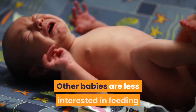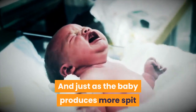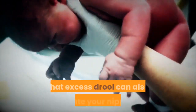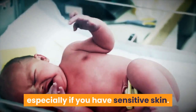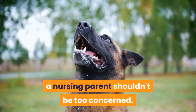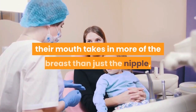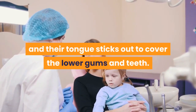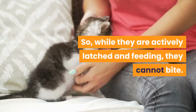Other babies are less interested in feeding because their mouths are too sore. Just as the baby produces more spit and drool that may irritate their mouth and chin, that excess drool can also irritate your nipples, especially if you have sensitive skin. But when it comes to painful bites, a nursing parent shouldn't be too concerned. When a baby is properly latched, their mouth takes in more of the breast than just the nipple, and their tongue sticks out to cover the lower gums and teeth. So while they are actively latched and feeding, they cannot bite.